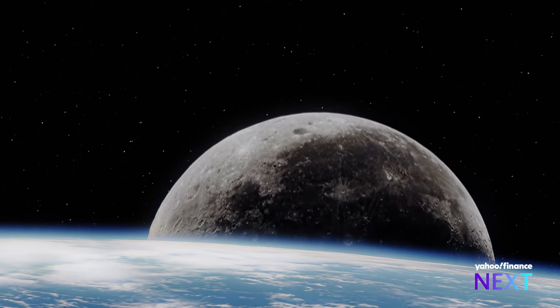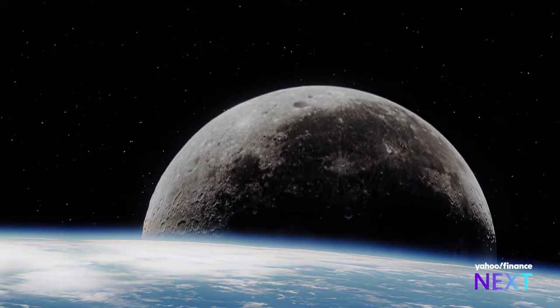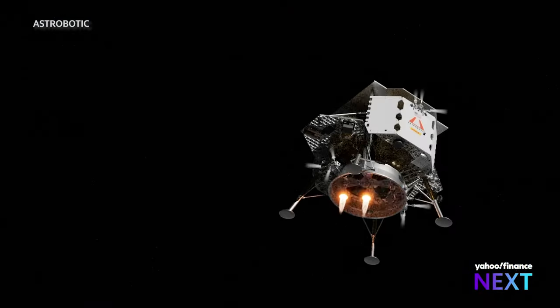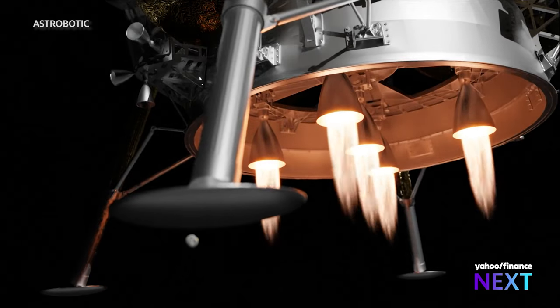I think the future of the moon is routine, regular access to the moon — the same way that we're talking about hotels for private citizens in space. Hotels on the moon? It will be a little while, but I think that's a possibility sometime in the future.